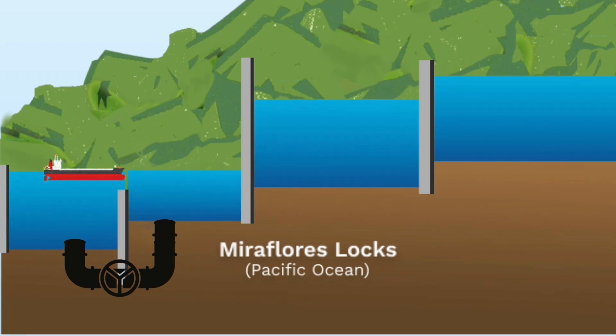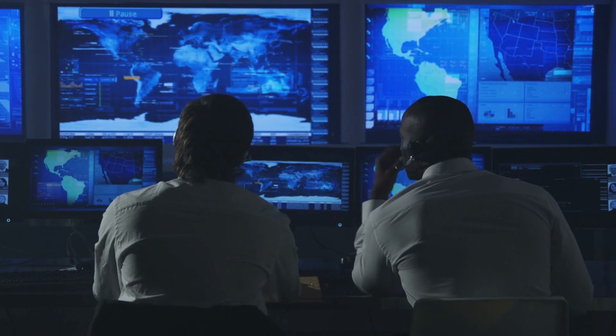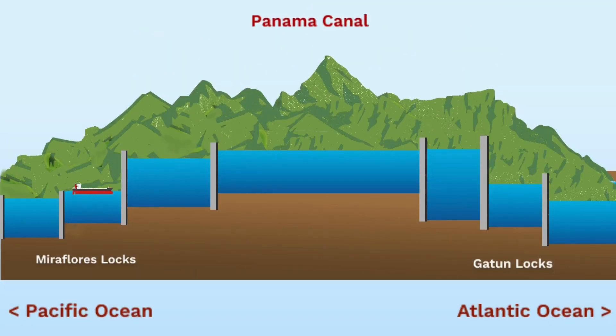Huge valves control the flow of water, and a control center manages the entire system at respective lock gates. When lock gates flood, the ship floating inside rises with the rising water level and then enters the consecutive lock gate for further rise. This same technique is used to lower the ship by emptying the lock gates.